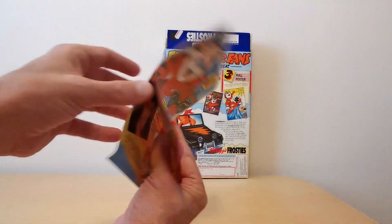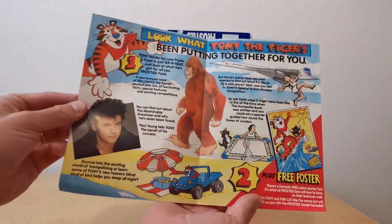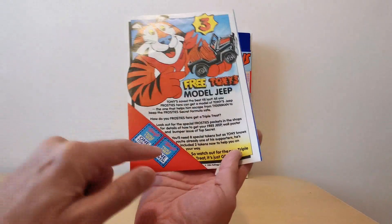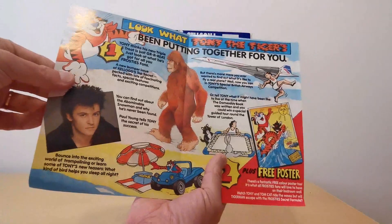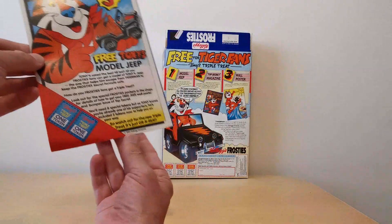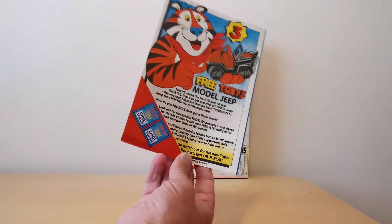One of the other things I managed to acquire was this — I think it was a slip inside a comic or something like that, obviously promoting the offer. There's not really much to it, it's just a normal pamphlet. But the nice thing is you did actually get a couple of tokens towards your magazine as well, so that helped if you wanted to get the whole set. And I presume if you managed to get four of these you didn't even need to eat the cereal.